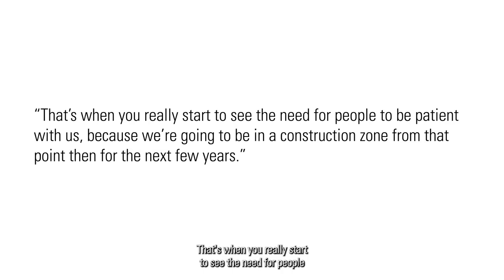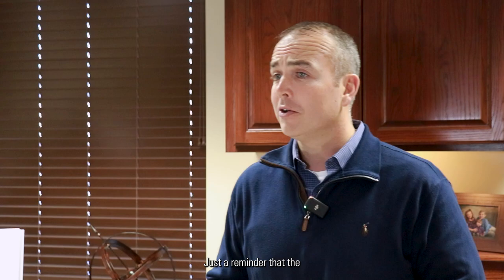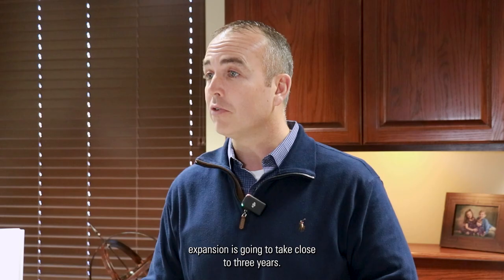That's when you'll really start to see the need for people to be patient with us, because we're going to be in a construction zone from that point for the next few years. I just want to express how much I appreciate everybody willing to work with us as we make progress. Just a reminder that the total building project for our hospital expansion is going to take close to three years.